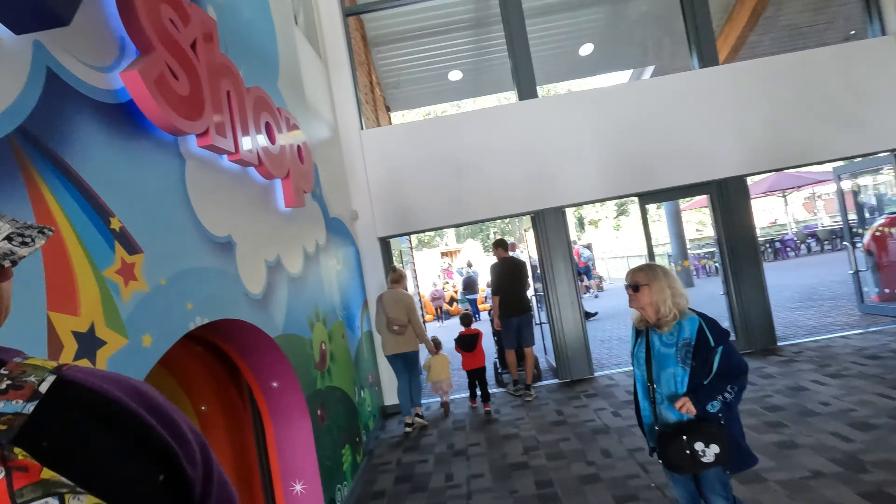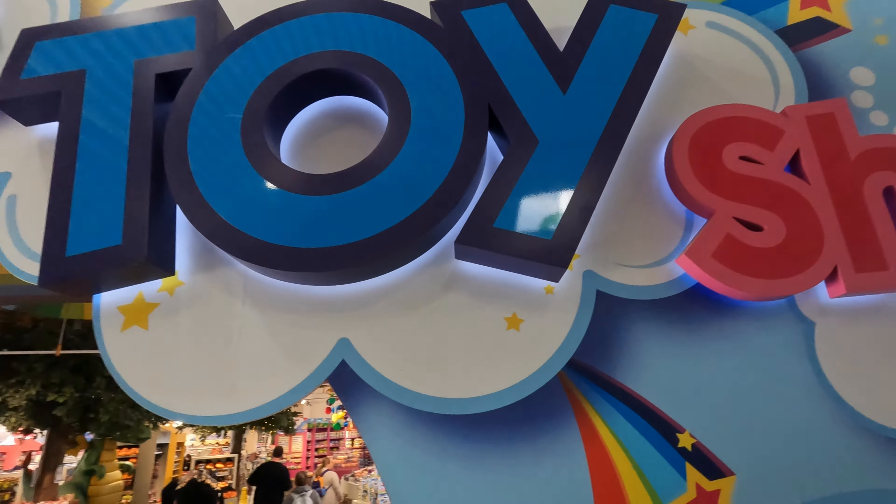We're going to do the shop first because there's no one here. I'm going to do a walkthrough through the toy shop.